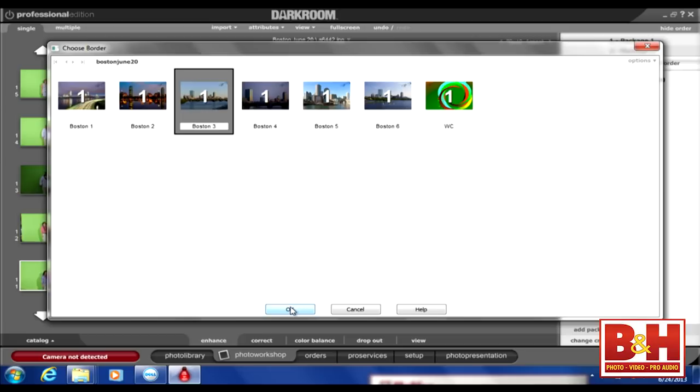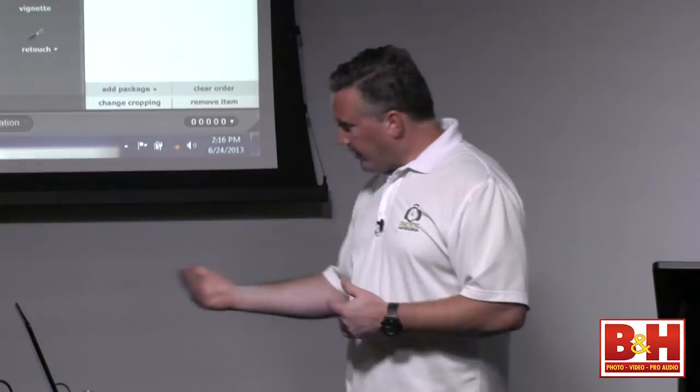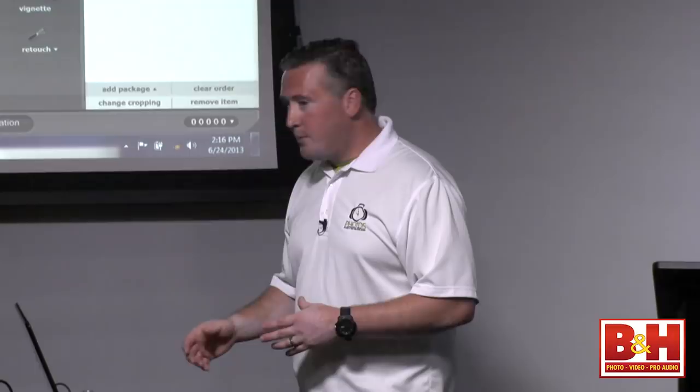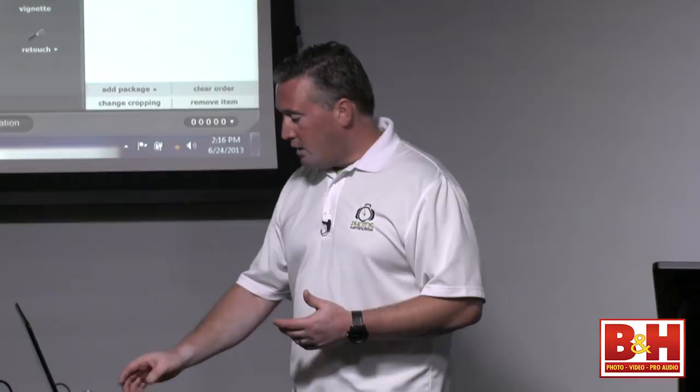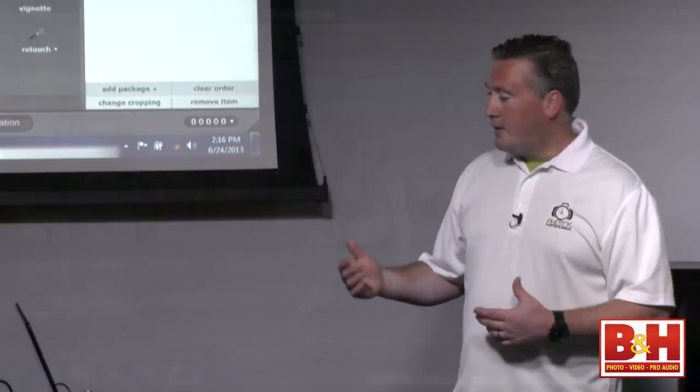You can create your own backgrounds within two clicks — add those backgrounds, do the green screen. You do not need Photoshop. Photoshop is a great tool to design different backgrounds if you want, but with this particular software to print photos — because that's how we make money — it was simple. I took a photo of Boston a day or two before the event, set up a green screen shoot, connected to my DMP printers, and printed a photo.